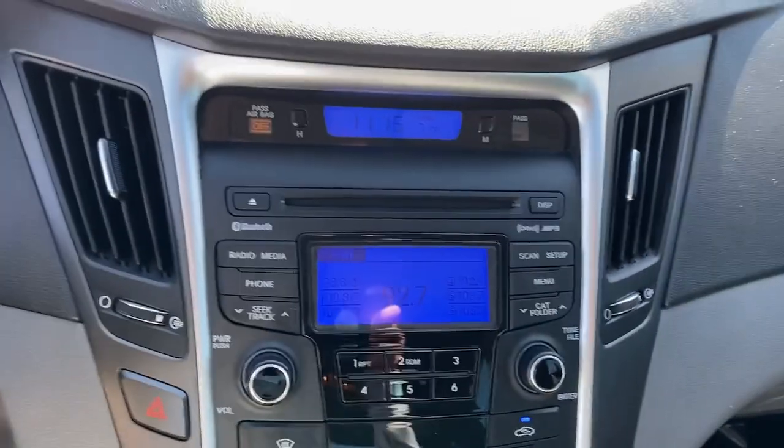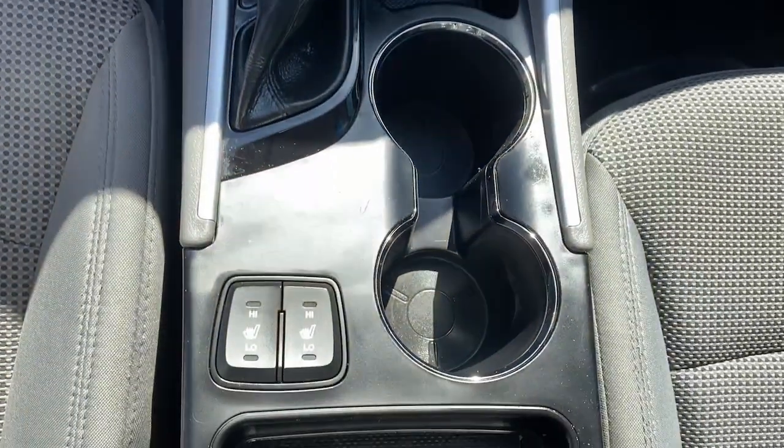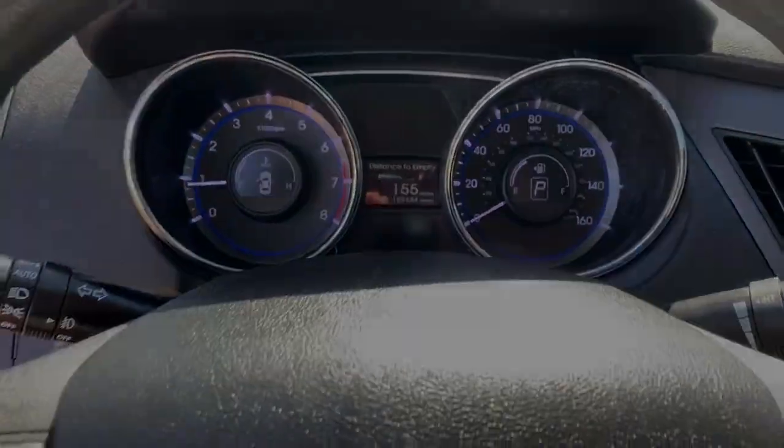Get the modern style and connectivity you crave together with the space and comfort of a family sedan in this striking Sonata. See for yourself when you take it out for a test drive. Our professional staff looks forward to your experience.